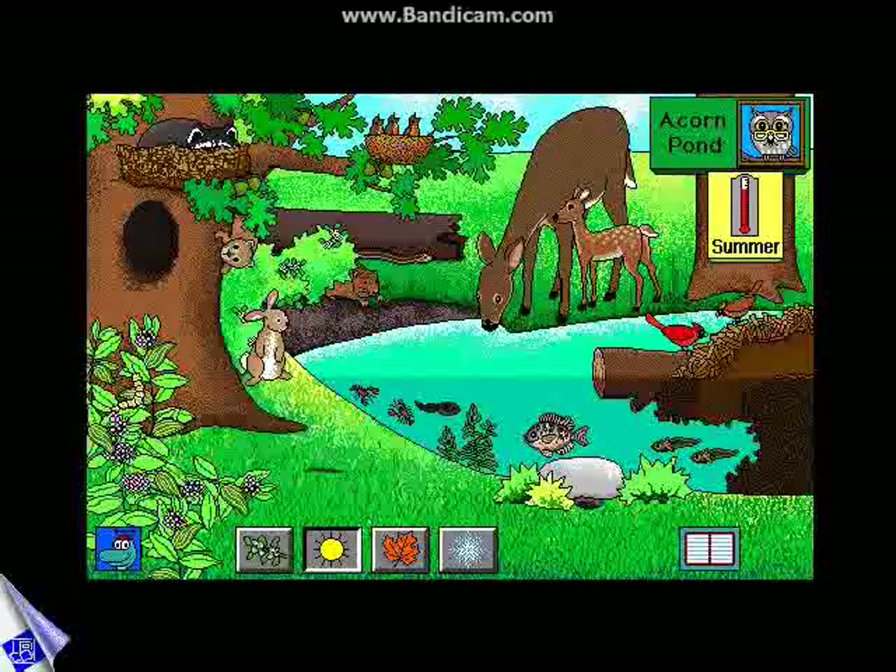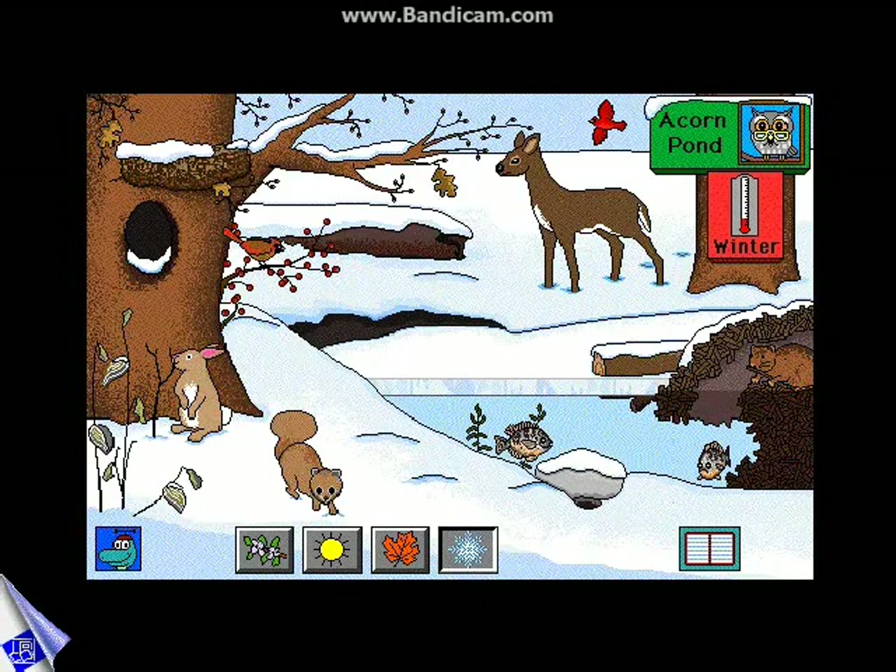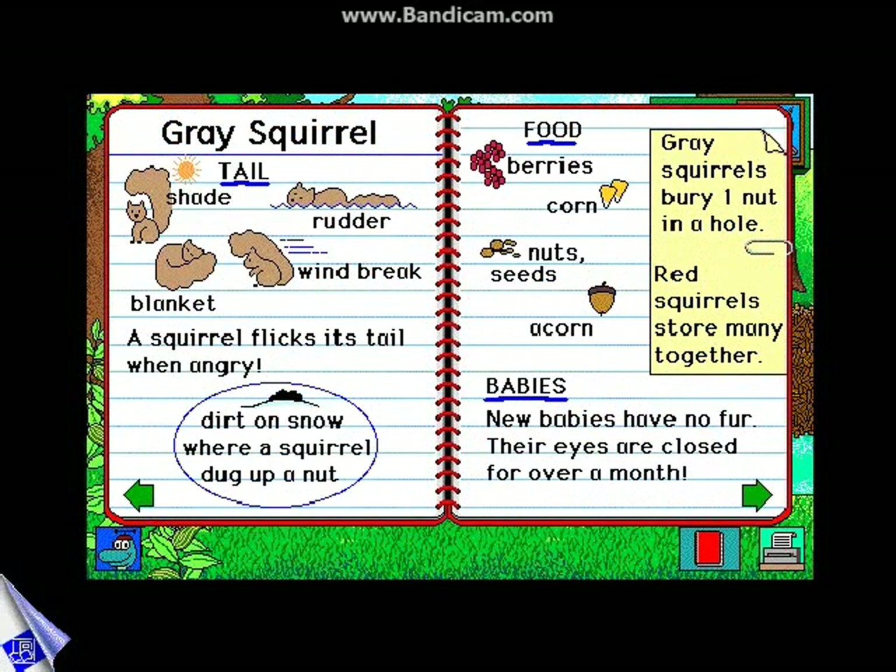Kids can ask and answer their own questions when they visit Acorn Pond during the four seasons. What happens to the fish in winter? Why does a squirrel flick its tail?